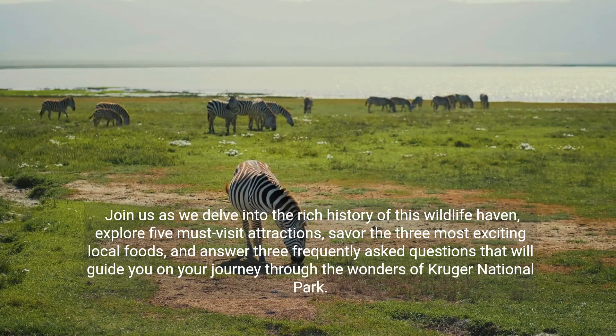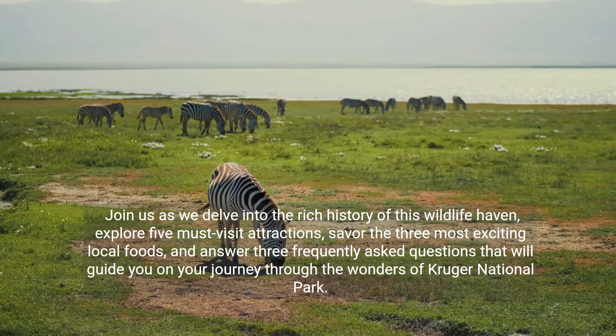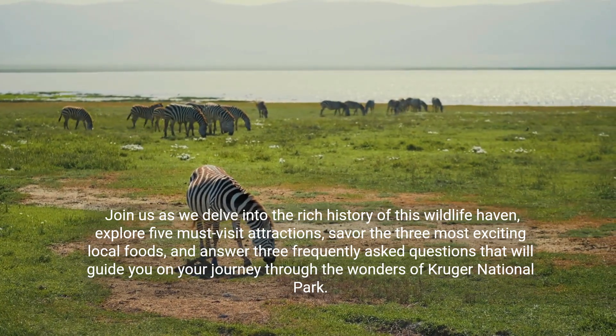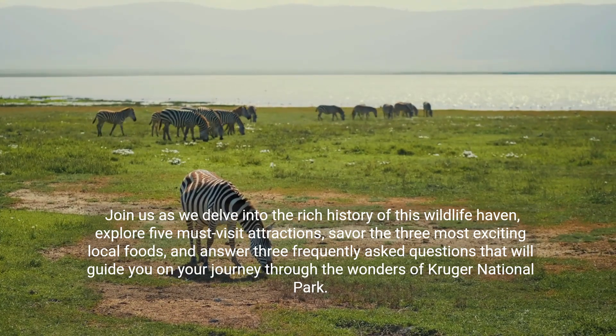Join us as we delve into the rich history of this wildlife haven, explore five must-visit attractions, savor the three most exciting local foods, and answer three frequently asked questions that will guide you on your journey through the wonders of Kruger National Park.